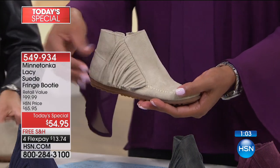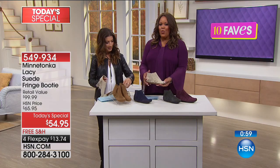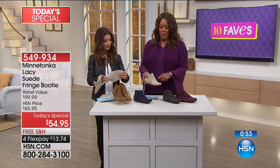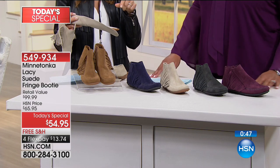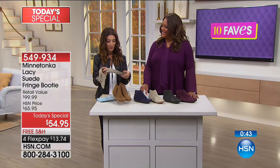I think it's so fun and it's for every age — that's what I like, Sarah. It doesn't matter what age you are, anybody can wear this shoe. And for $13 a flex pay, I would try it and get this home — you're going to love it. Last year we had the Minnetonka bootie and it was a customer pick. These are exclusive to HSN — no one else has this style, so I love that we have something you're not going to find anywhere else.